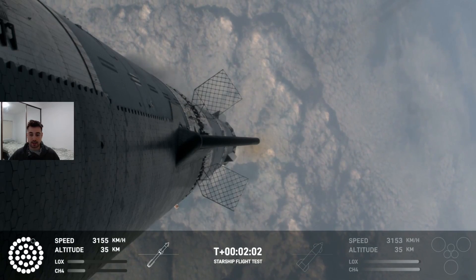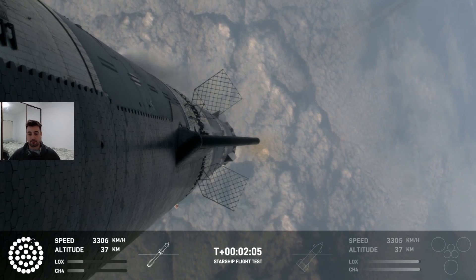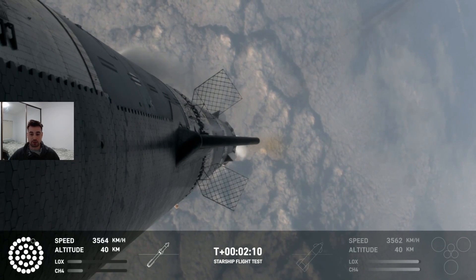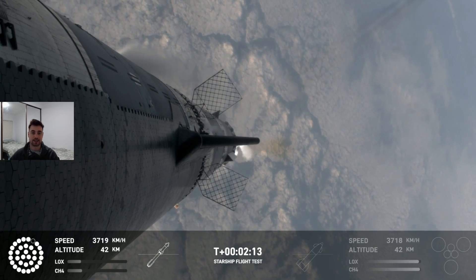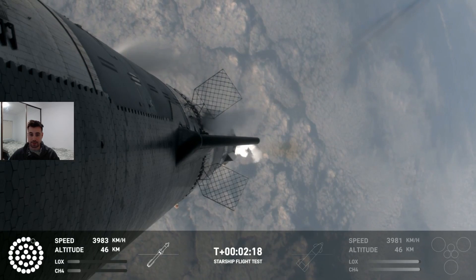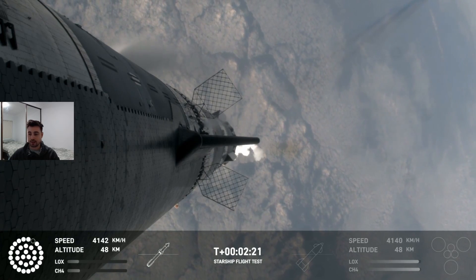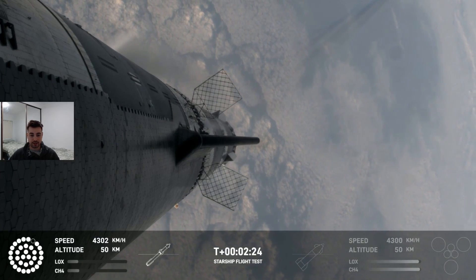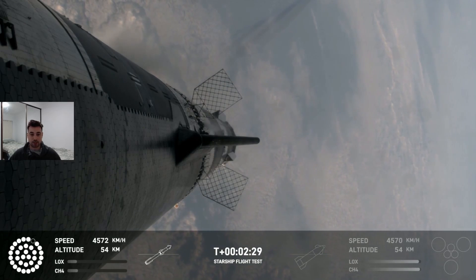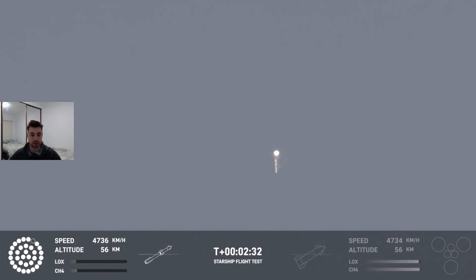You can also see the angle that both the booster stage and the upper stage are at relative to the ground, which will be very important later — especially as the upper Starship stage comes in. None of the Starship engines are firing right now because it's currently sitting on top of the booster stage. We're getting close to the point of separation where the booster stage will separate and come back down to Earth, and the upper Starship stage will keep going for a suborbital flight, then eventually landing just off the northwest coast of Australia if it survives.